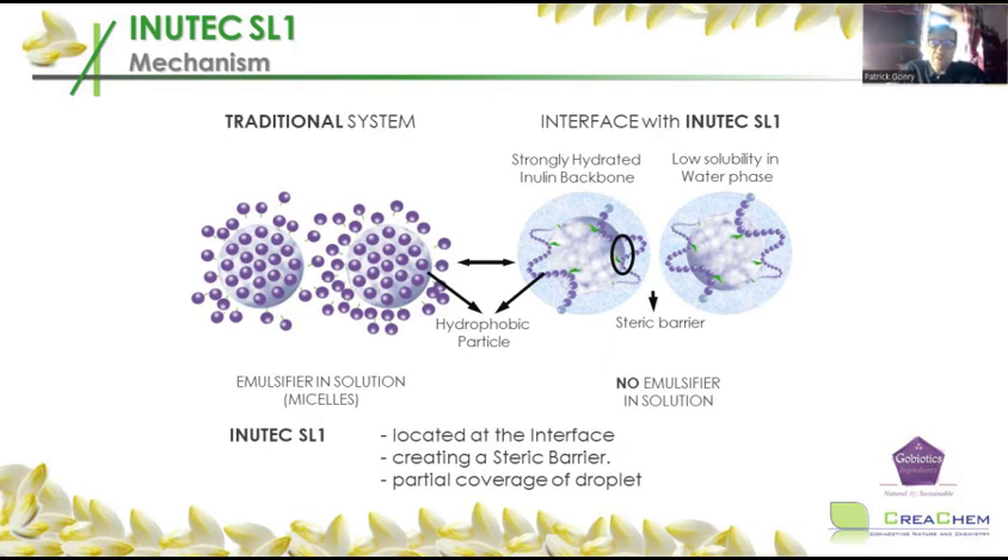Emulsifiers don't immediately make emulsions. The first molecules that enter the water will make micelles — marketed as liquid crystals, though micelles is the more technical term. Micelles are not always positive because they feel sticky; it's actually the emulsifier solubilized in the water, and that always feels sticky. It's also aggressive — the micelle is what makes an emulsifier, and especially surfactants, so aggressive. With standard emulsifiers, they have to cover 100% of the oil droplet; if you leave a small opening, this will create instability.